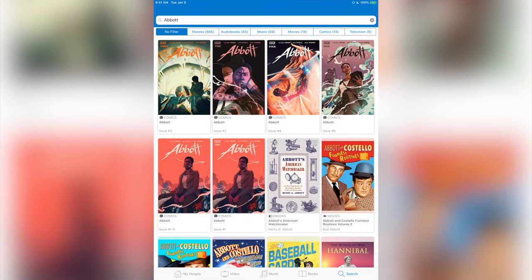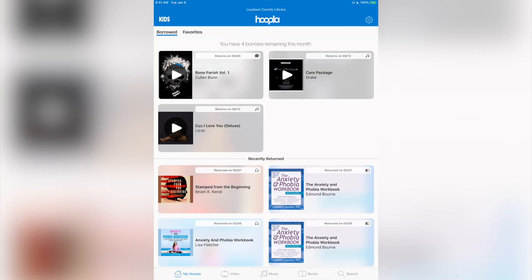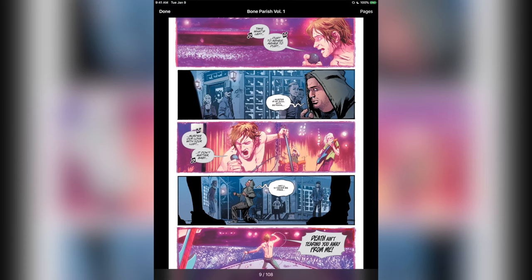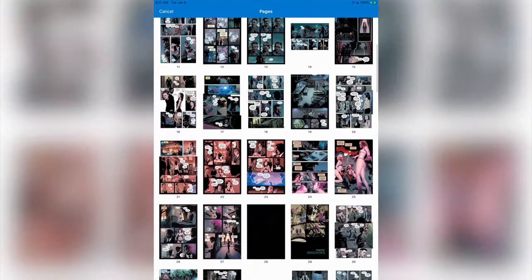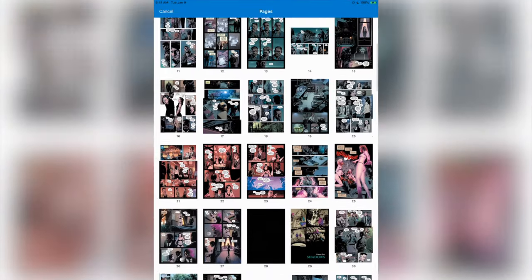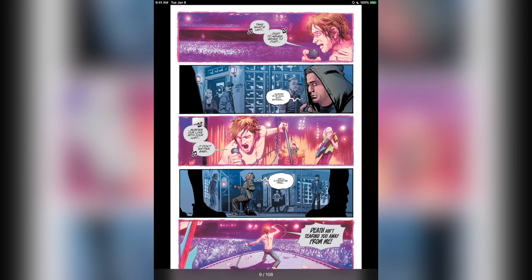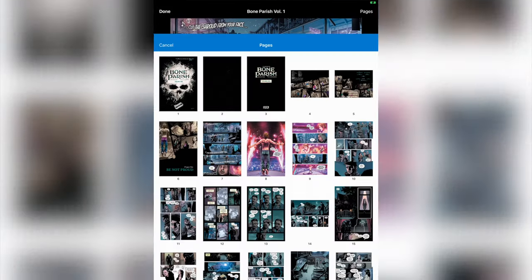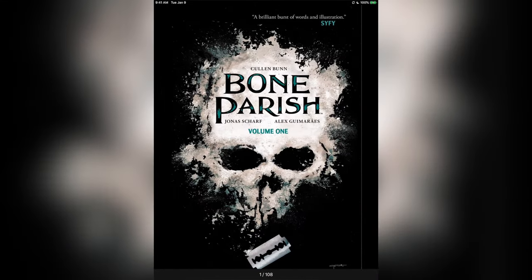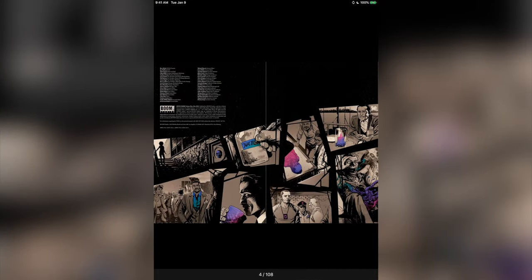I've already downloaded a comic book series here, so I'm going to go to my Hoopla. This one is called Bone Parish — one I also want to buy. I click that, open it up, and you'll see it opens the comic book. If you tap on it you can click on 'pages' and it'll show you all the various pages so you can skip through and see what you want. We'll click on page one — and there it is, we're on page one. You can see all the great artwork as you scroll through.